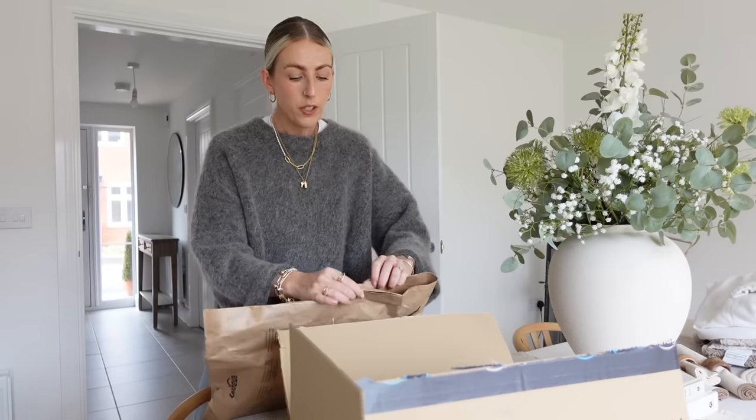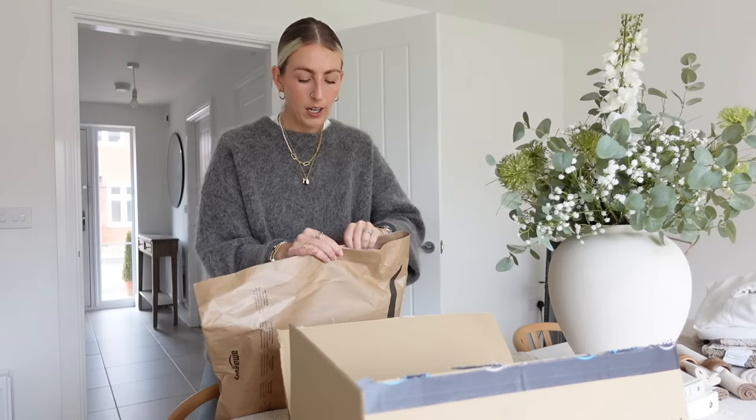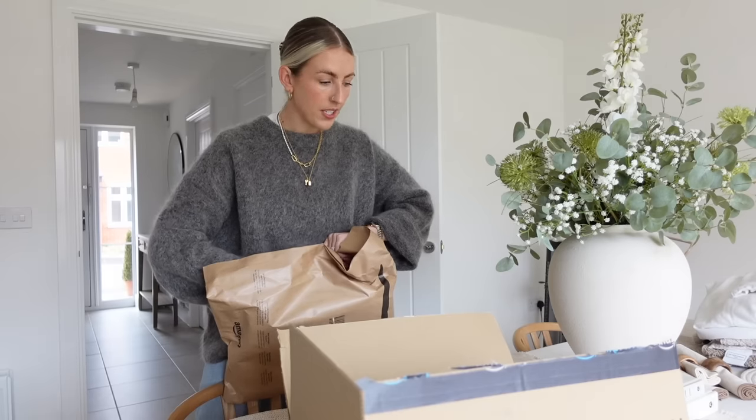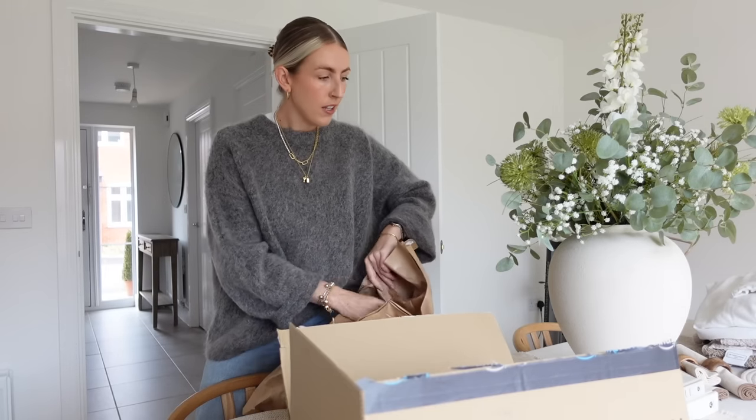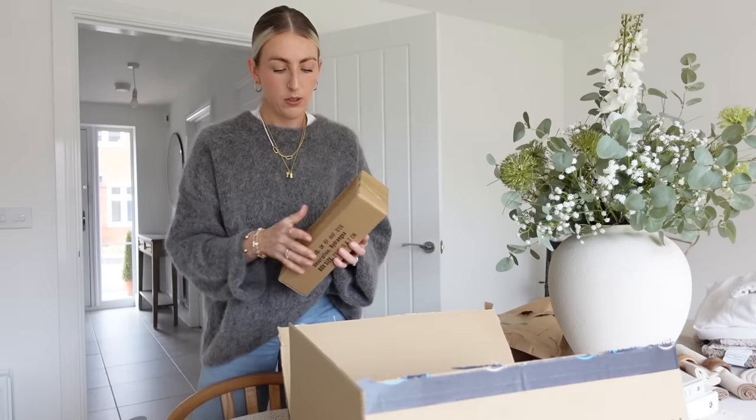Me and Russ are going to pop to IKEA because we're finally doing the guest bedroom. I have wardrobes hopefully coming in the next few weeks so I can get that room sorted out. We have friends coming over the next few weekends, so we need to get the guest room sorted. Before that, I'll show you the faux flowers from Amazon. I've ordered a mixture — I'm not sure whether to keep the faux eucalyptus. I'm definitely keeping the vase and I might have a play around with my dining room table styling as well.